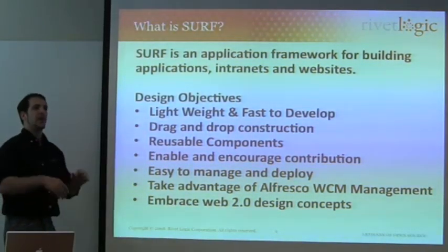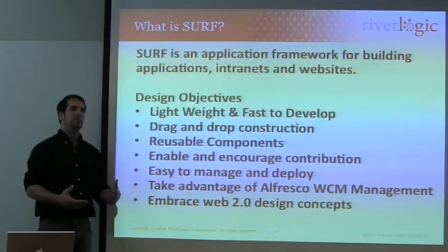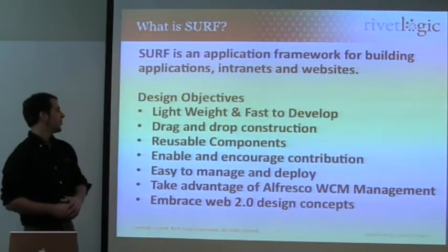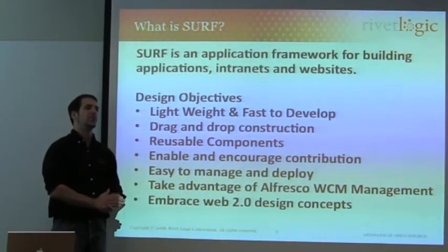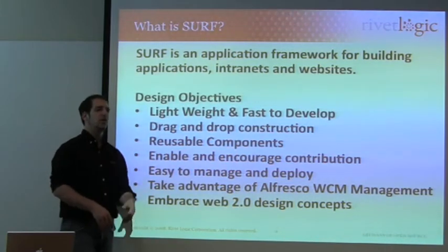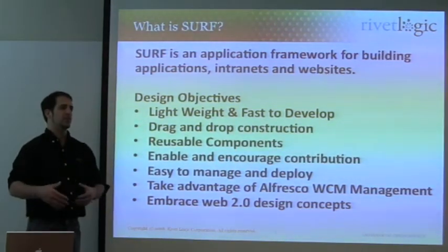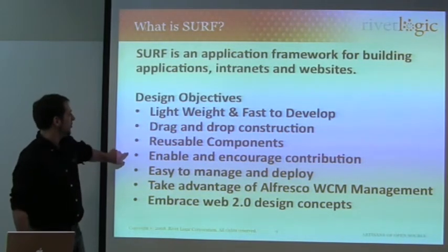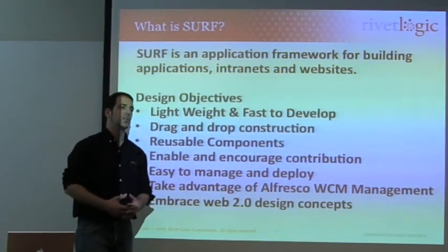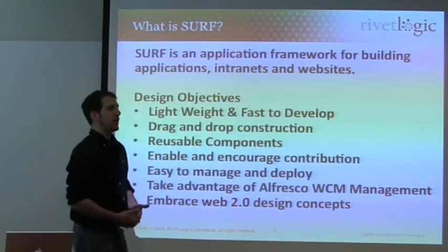They've achieved this and proven it by eating their own dog food. They also wanted a drag-and-drop, point-and-click construction model. A lot of the same web scripts philosophy is present in the SURF philosophy: reusable components, a focus on XML configuration, making sure that a website can be fully described in XML and web scripts that can be deployed from within WCM — and just work, so you don't need any heavy infrastructure to make the site work out of a simple SURF engine. The focus on reusable components really enables and encourages contribution from the community. If it's easy to build plugins, people will build them, and that ultimately helps everybody.